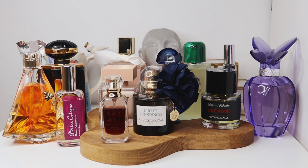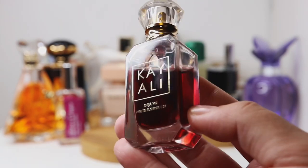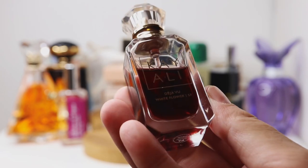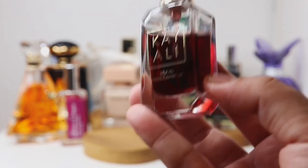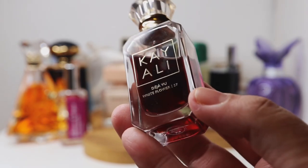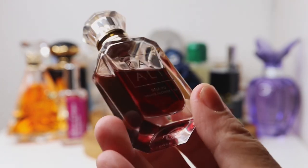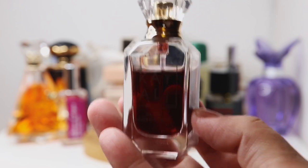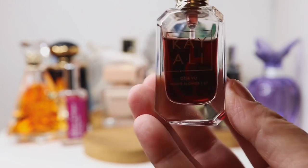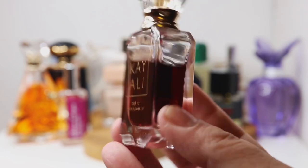I'm gonna start off with a very sweet white floral fragrance — this gorgeous dark juice here. This is Kaioli Deja Vu White Flower. It's jasmine-centered, jasmine and orange blossom, but it has nectarine in the entrance, giving it a very sweet, fruity, almost sugary profile. If you find white florals too mature or soapy, try this one. It gives off that boudoir vibe because of how sweet it is, and it has that gorgeous vanilla Kaioli is known for.